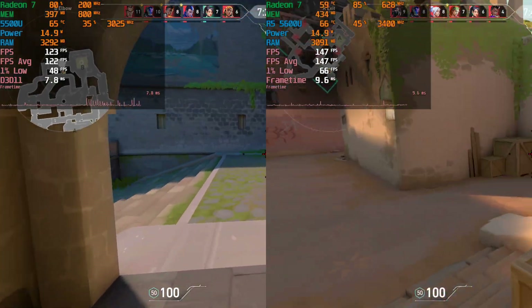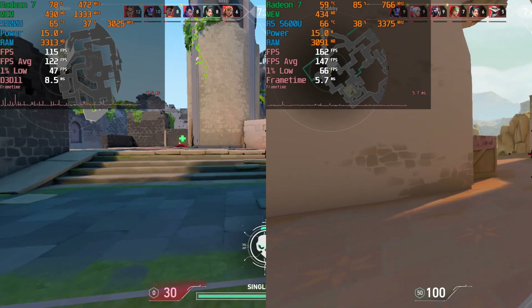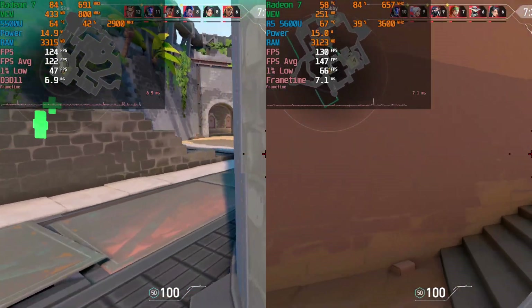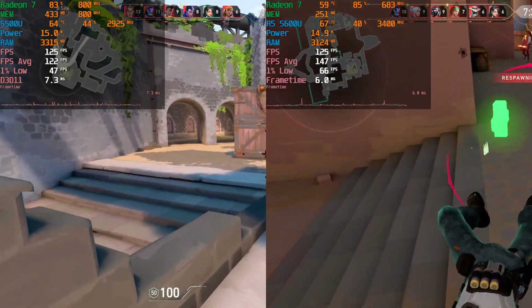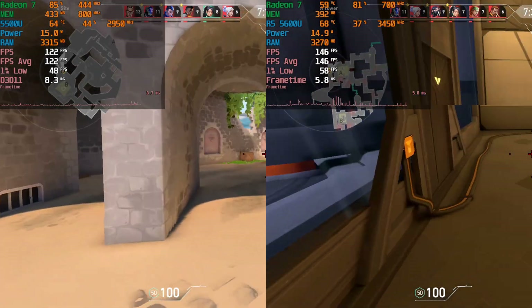With the 5600U, we're not really dipping below 60 almost ever, while with the 5500U we are dipping down below that — nothing I would consider detrimental or bad, but it is going to be a slightly smoother experience with the 5600U.